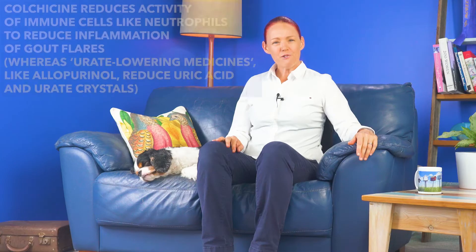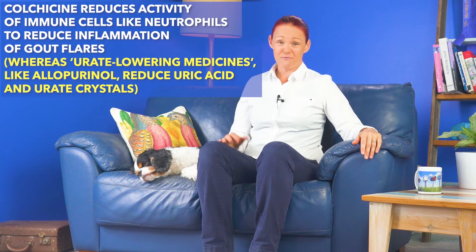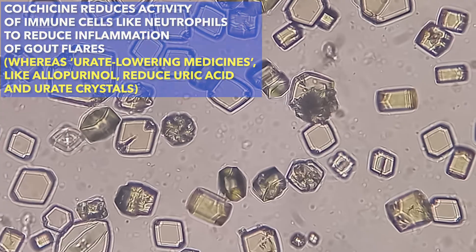So reducing these activities by our own immune cells is how colchicine is believed to reduce and also prevent the inflammation of gout flares. Whereas urate-lowering medicines — for example, allopurinol — help to reduce the amount of uric acid in our body and the crystals in the gout-affected joints.